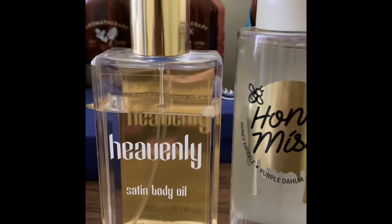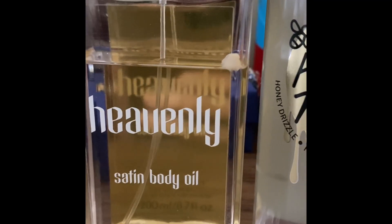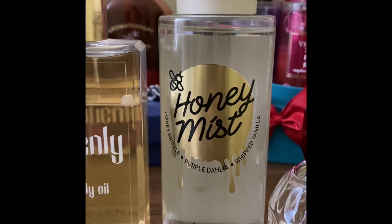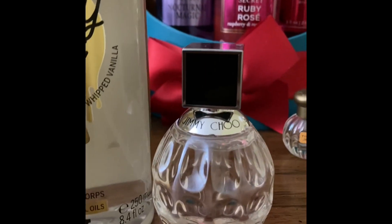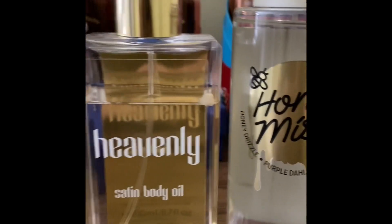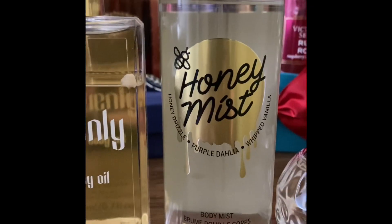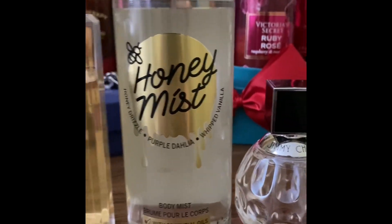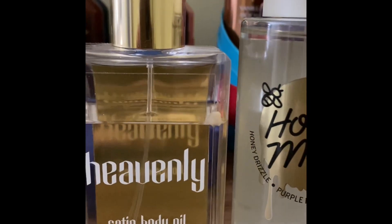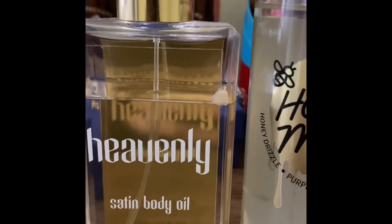This first combo: the oil is from Victoria's Secret, the body mist is also from Victoria's Secret Pink, and the perfume is by Jimmy Choo. When you wear oil on your skin first, your perfume will last long on your skin all day long — you're smelling good and the perfume will remain on your skin.